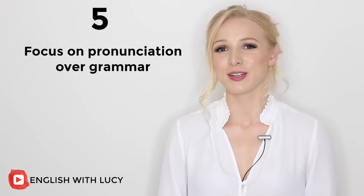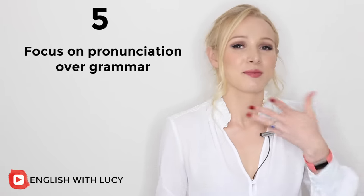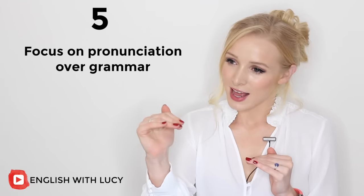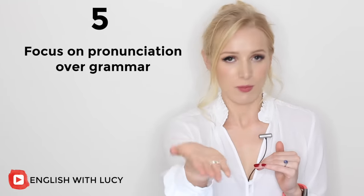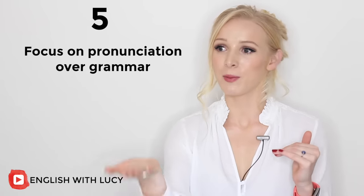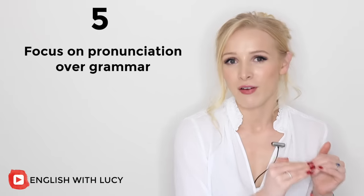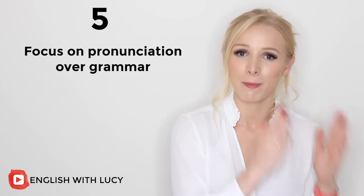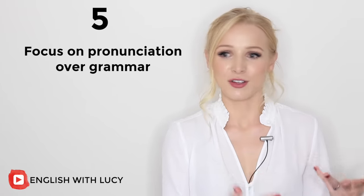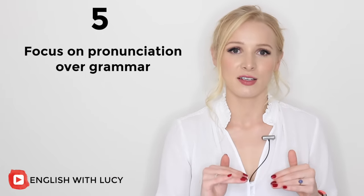I've met so many students that know every single grammar rule — they can sometimes even correct me — but their pronunciation: they got to a certain level and then found it very, very difficult to improve. They are able to improve with specific, professional help, but it could have been so much easier. From a very young age they were taught bad pronunciation, or they weren't corrected on their pronunciation. The focus was only on grammar, and that focus needs to switch.